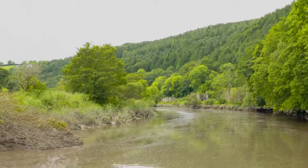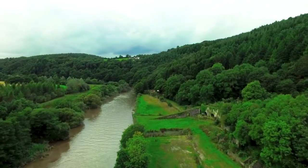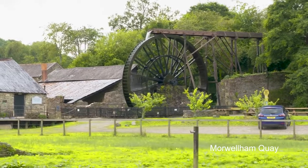And even further upstream, Warwellham Quay has been a port for over 1,000 years. Hard to believe now, but this was once the greatest copper port in Queen Victoria's empire.